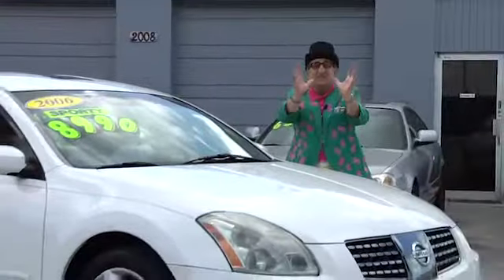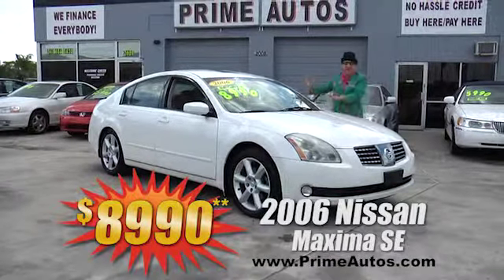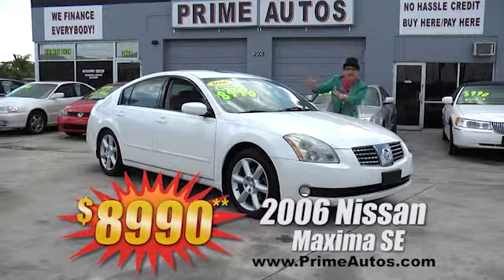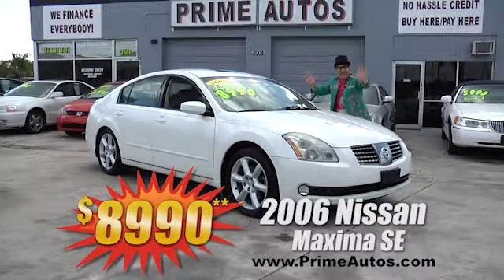Get a sports car and a luxury sedan all-in-one with this 2006 Nissan Maxima 3.5 SE with the premium leather, sky-view roof panel, CD, alloys, and more, on sale right now for only $8,990.